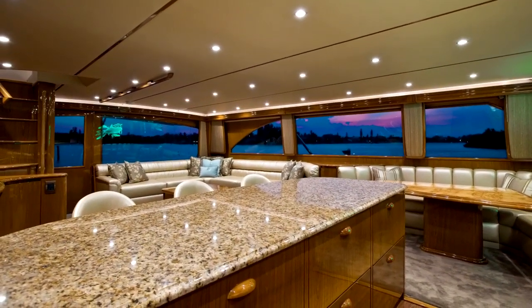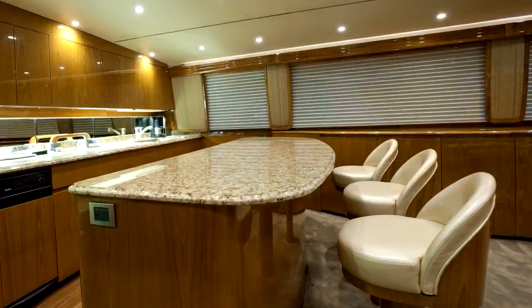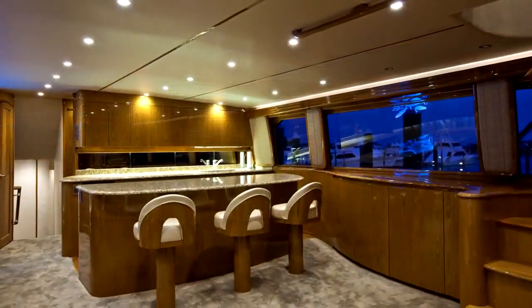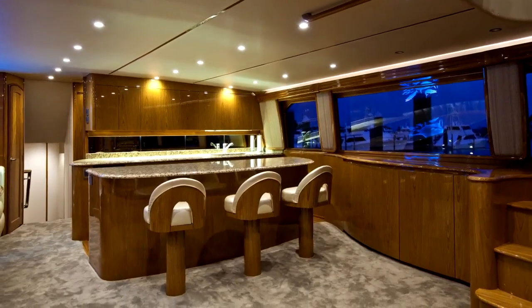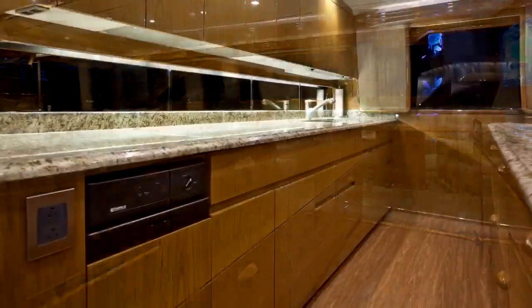Bar stools and a granite top crescent-shaped galley counter to starboard create a relaxing and practical environment for formal dining, as well as grabbing snacks between marlin strikes. The galley is motor-yacht class with gourmet appliances and stowage capabilities to cruise for weeks on end, and has been customized with an additional pass-through outboard.